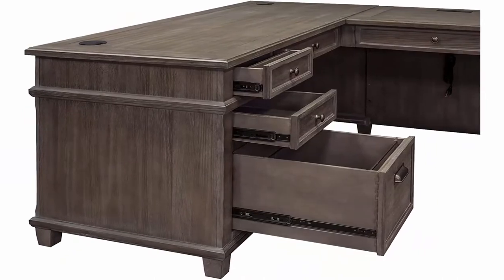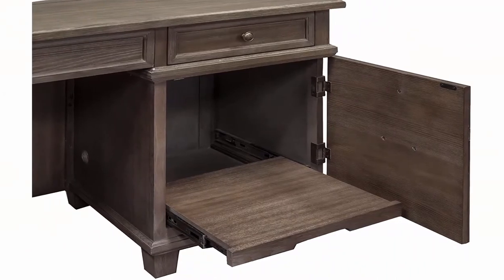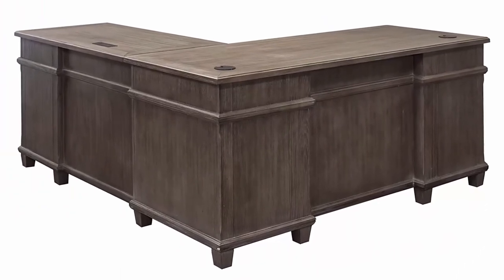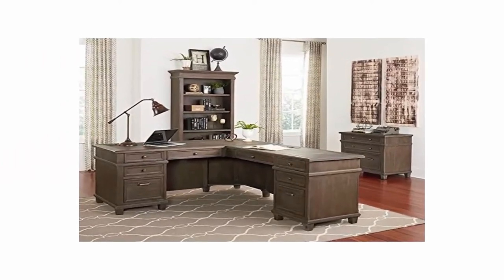Carson Office fits well in any home or executive office. Weather Dove finish accentuates the natural open grain, creating a casual yet elegant look. Modeled antique finish hardware and 4-point diamond metal accents enhance the Carlson Collection.